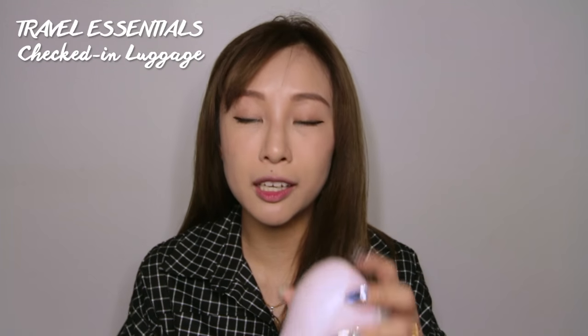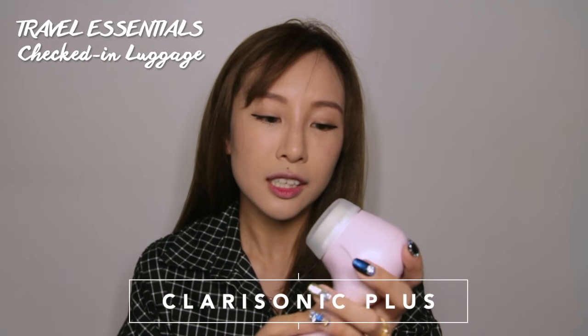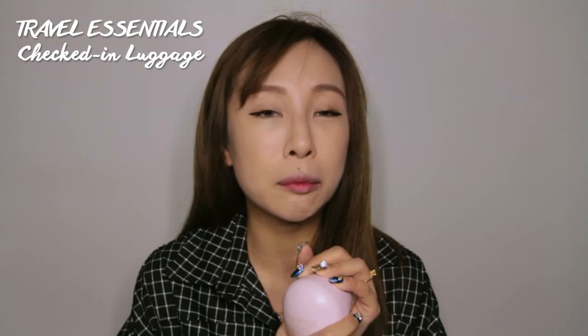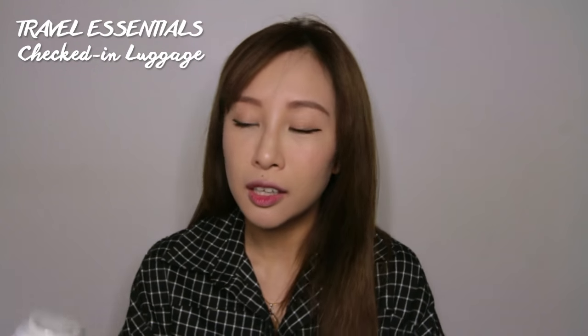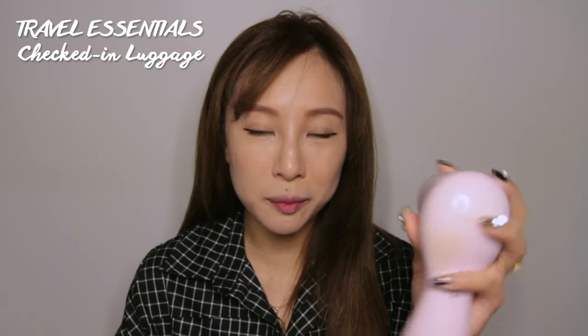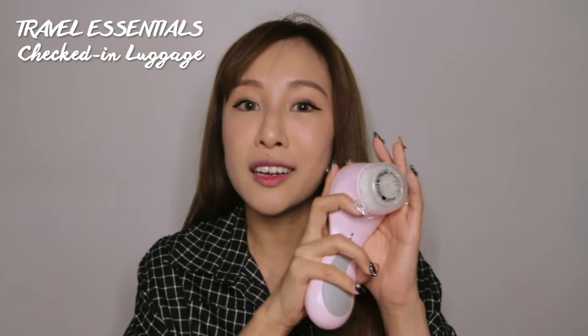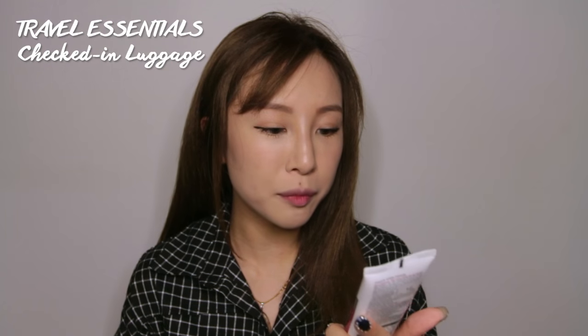The first item I will never travel without is my Clarisonic. This has been with me almost everywhere — even during staycations in Singapore — because it's something I cannot live without. It cleans my face so well, so it definitely has to come along.